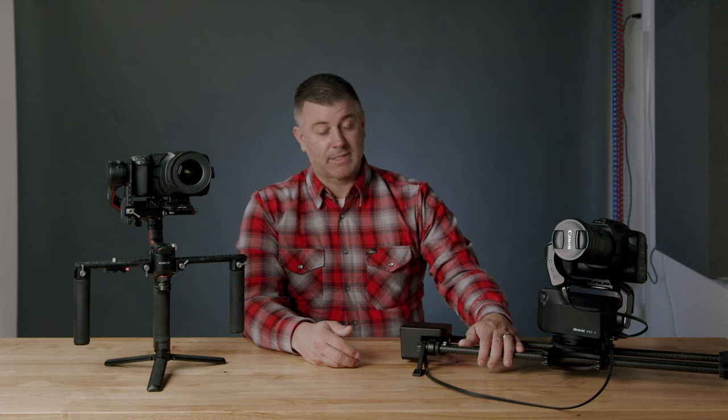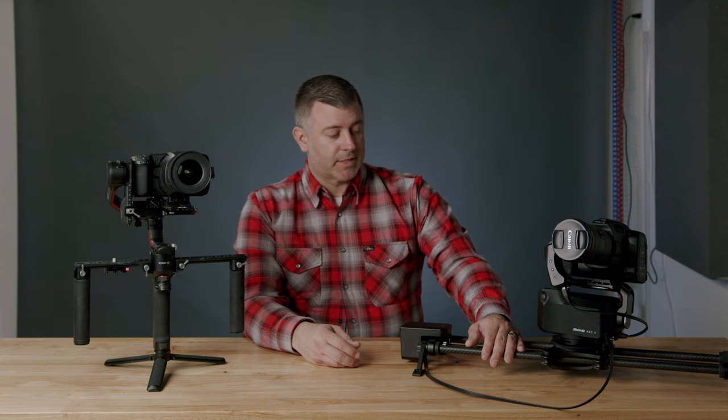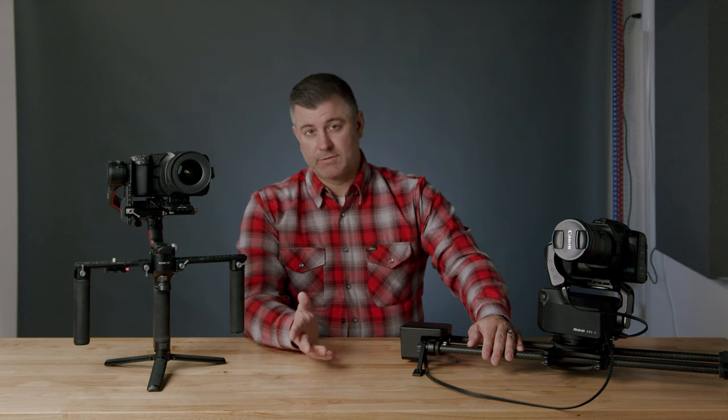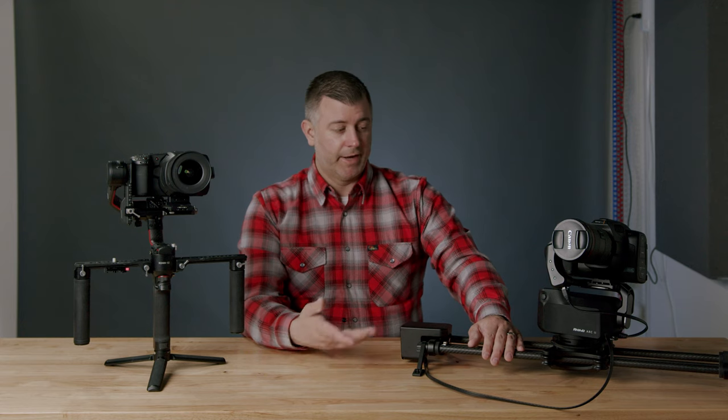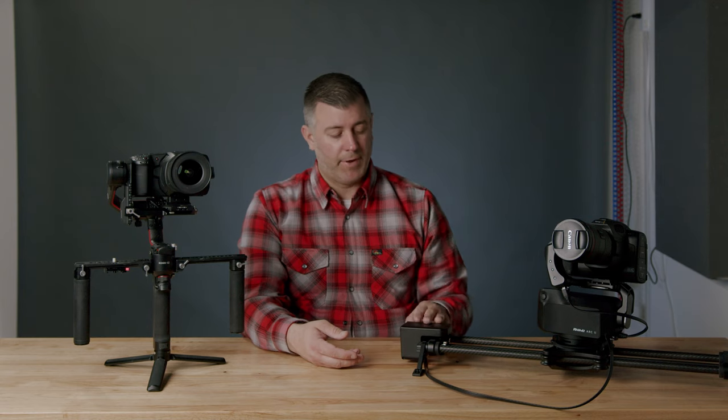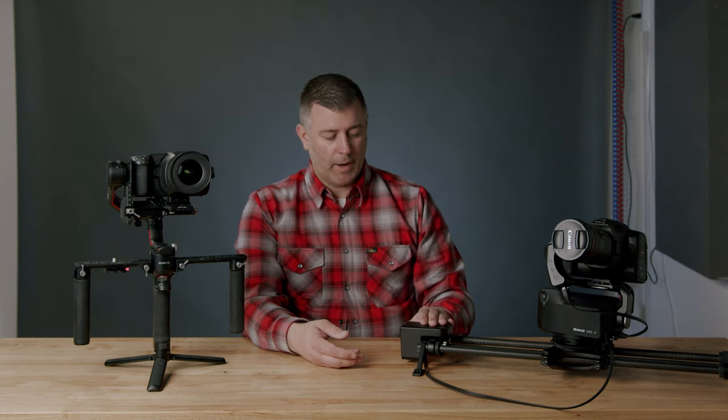The battery on the Rhino lasts several hours. Some of the other reasons I chose the Rhino system over others: it's virtually silent. So if you're doing an interview situation, you can set this up to go back and forth and the microphones aren't going to pick up the motor. Very quiet.